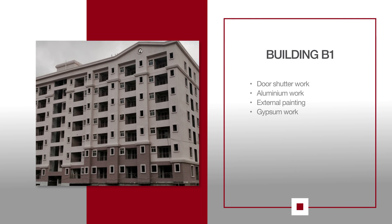For B1, door shutter work is in progress. Aluminium work is ongoing on the 4th, 5th and 6th floors. External painting work is in progress and finishing touches for gypsum work continue.